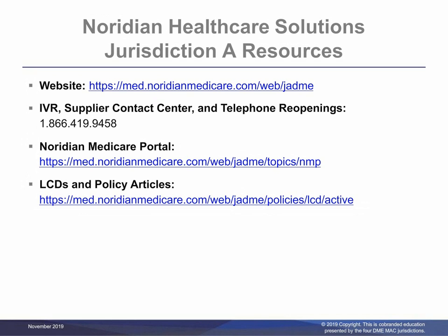Noridian Healthcare Solutions Jurisdiction A resources include website, IVR, Supplier Contact Center and Telephone Reopenings, Noridian Medicare Portal, and LCD and Policy Articles contact information.